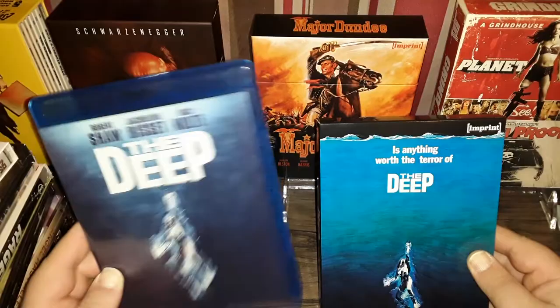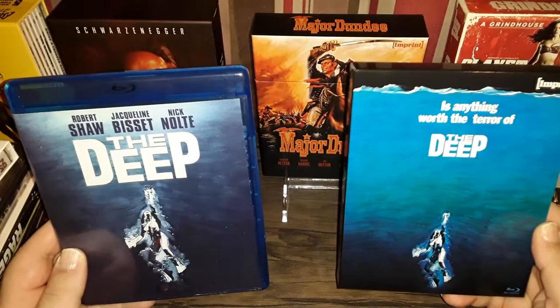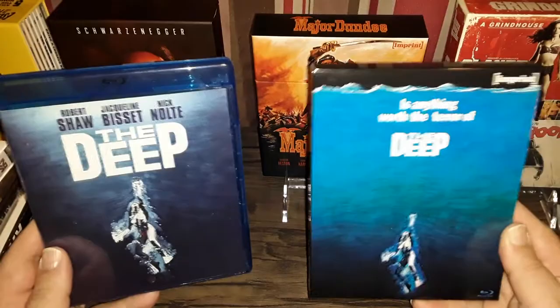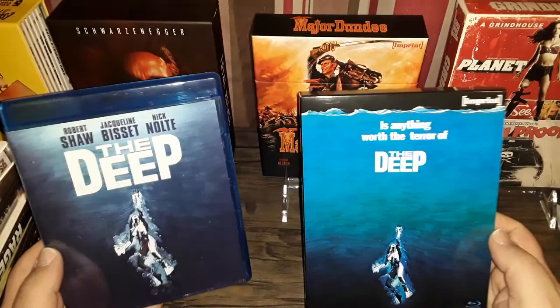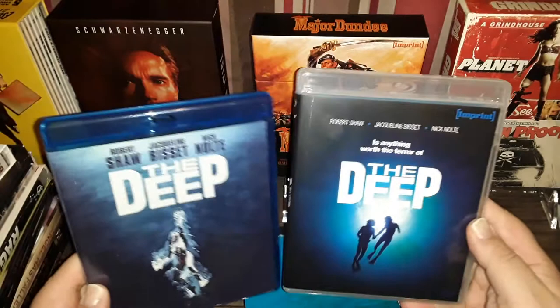This is one of those generic Blu-rays I was talking about earlier that I'm going to be replacing. There are people out there who don't care about packaging, but I do. For me it's a big deal — it's not just about the movie to me as a collector. I like to have something nice to look at. Honestly, which one would you rather have on your shelf? The artwork is the same, but look at how much nicer the Imprint looks — it's a slip box. The Imprint also has a clear case, and clear cases just look a whole lot nicer.